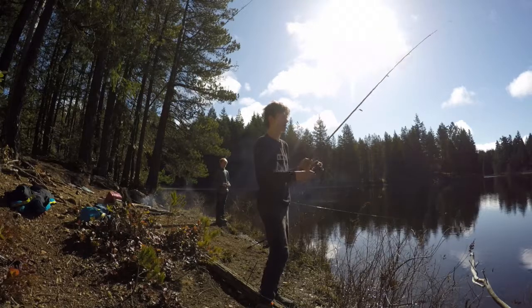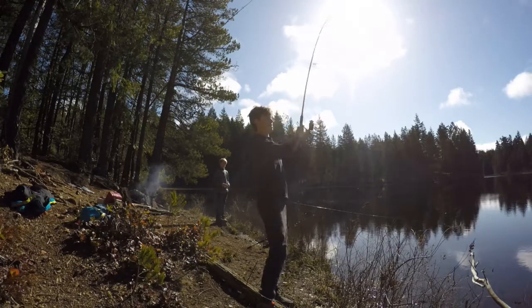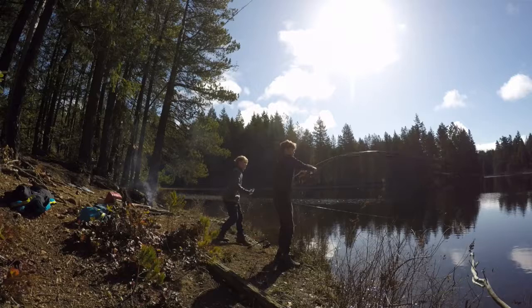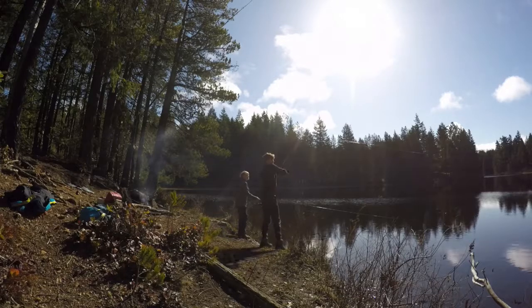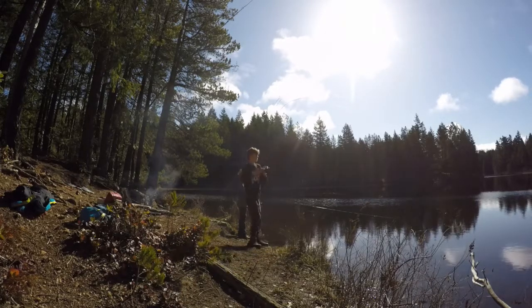Guys, just had a bite — let's see if he's still on there. Yeah, he's on there! It's going right towards the trees — nice little guy.